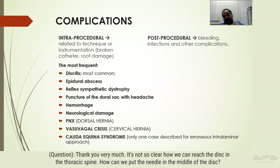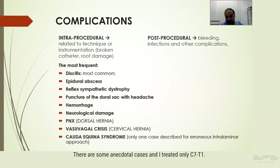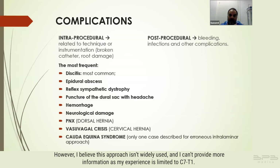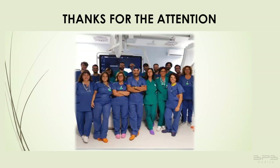Regarding how to reach the disc in the thoracic spine: it is indeed a very rare procedure, primarily suitable for the first level. The technique described in the literature involves a posterior approach with intercostal access at a 25-degree angle, staying medial to the articulation to avoid the pleura. However I believe this approach isn't widely used, and I can only provide limited information as my experience is limited to C7-T1. Thank you very much for your interest and attention.